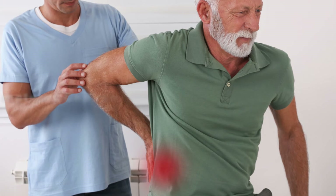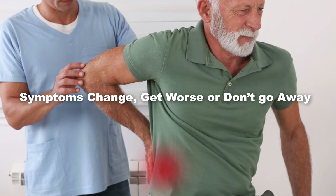Your doctor may ask you to come back in a week or two if your symptoms continue, but it's also important to go back sooner if the symptoms change, get worse, or don't go away.